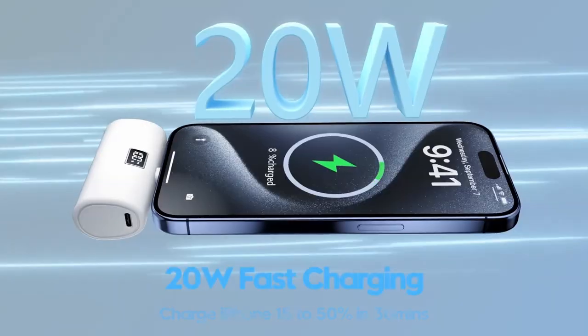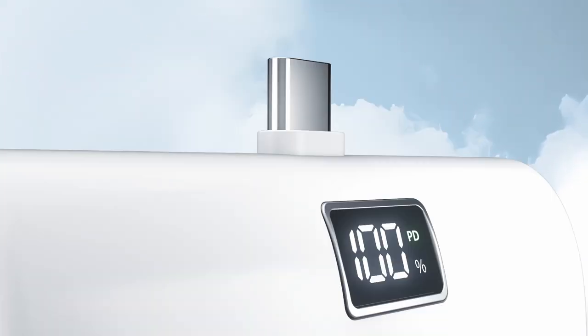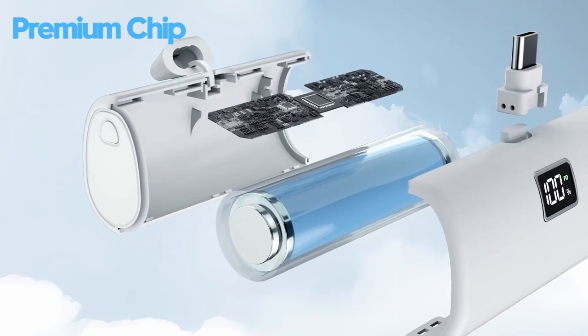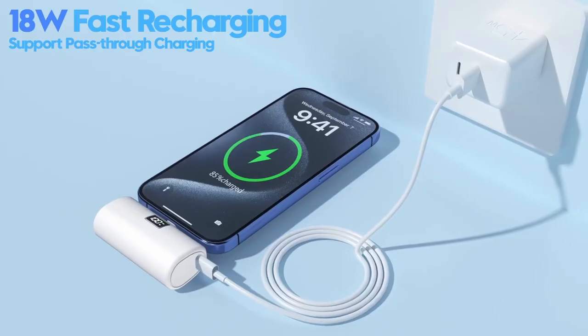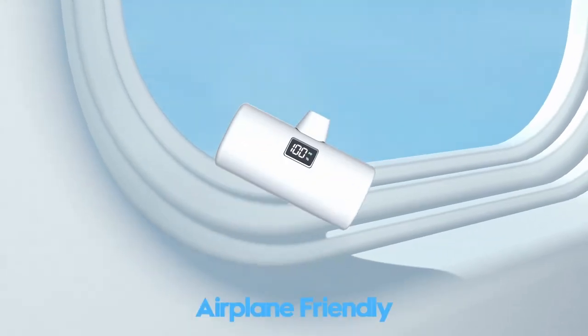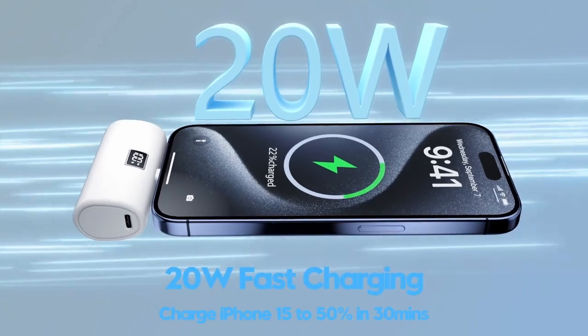Additionally, the advanced protection features safeguard your iPhone 16 Pro Max from potential damage caused by overcharging, overheating, or short circuits, providing you with peace of mind. Overall, the Lanuto Powerbank is a fantastic choice for iPhone 16 Pro Max users seeking a portable, powerful, and reliable charging solution. Its sleek design, fast-charging capabilities, and durable construction make it a must-have accessory for anyone who values convenience and performance.